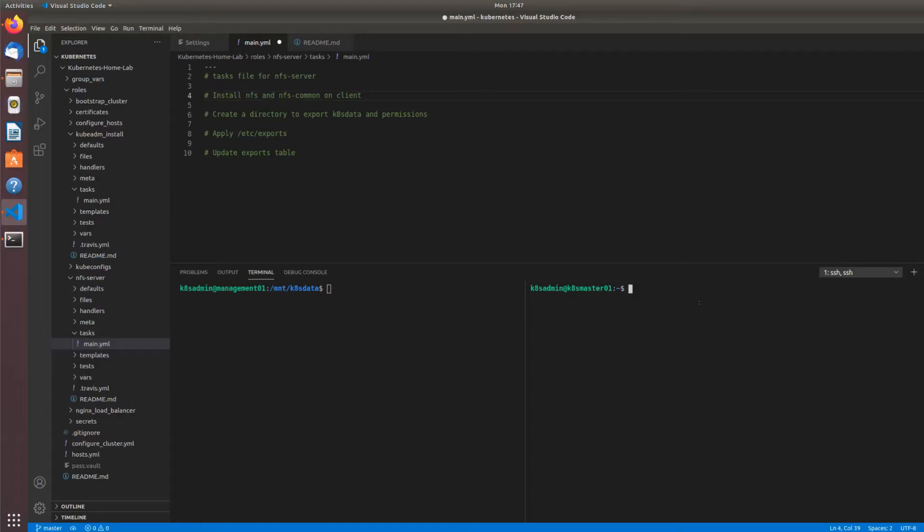Now that the client has the required software installed, we'll edit /etc/fstab with the mount point to the NFS share, because we want it to mount consistently across reboots. I've already added the line. We have the IP address of the NFS server — you can use the hostname as well — then a colon, then the exported directory path. We define the filesystem type as nfs, then options like read-write, no-exec, defaults, and zero and one for the dump and pass fields.